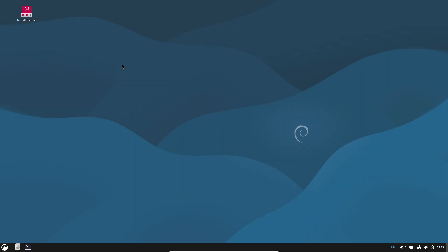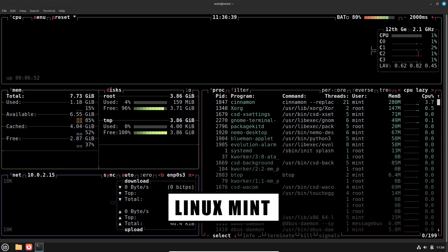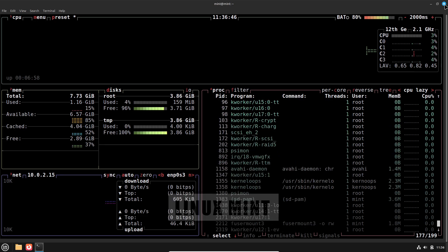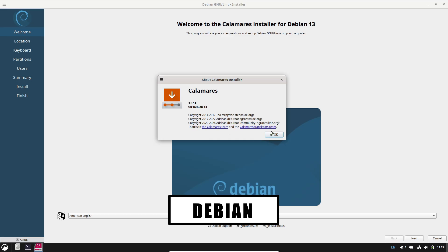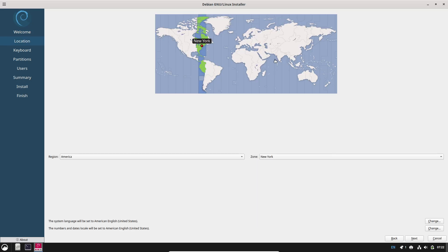Who should choose Linux Mint? Choose Linux Mint if you want a friendly, polished desktop that works well immediately, prefer a gentle learning curve, and like a curated set of tools that simplify everyday tasks. Mint is excellent for users moving from Windows or for creators who want to avoid time spent on post-install setup. Its Ubuntu base — or LMDE alternative — gives access to widely available drivers and PPAs when needed.